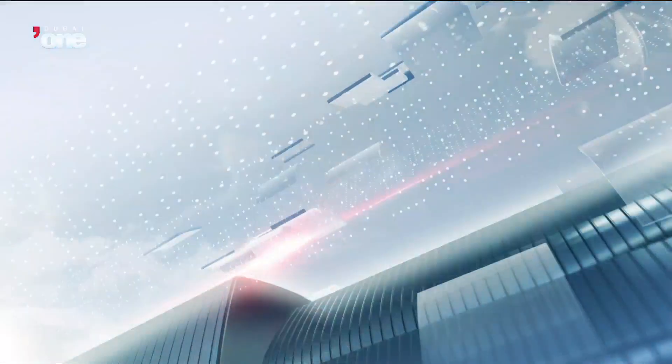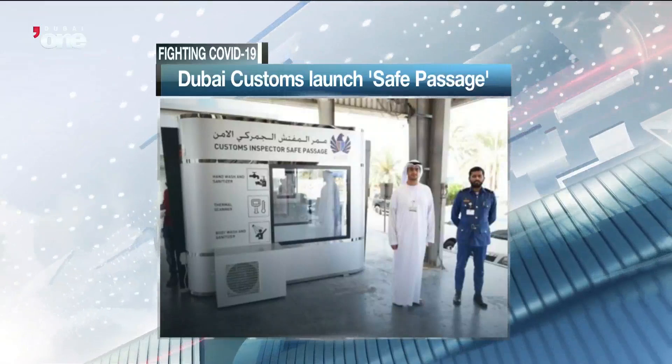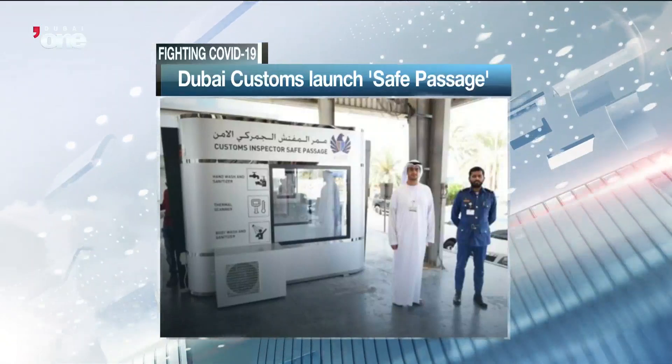Dubai Customs has installed a mobile safe passage for the safety and security of inspection officers. The safe inspection passage aims to protect inspectors and sterilize them before they embark on their inspection routines.